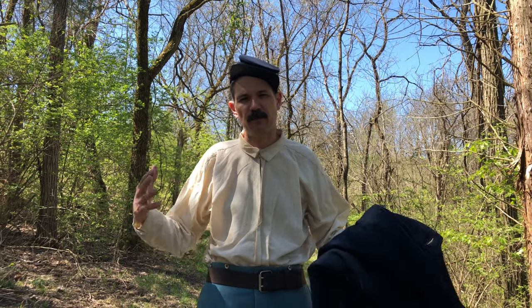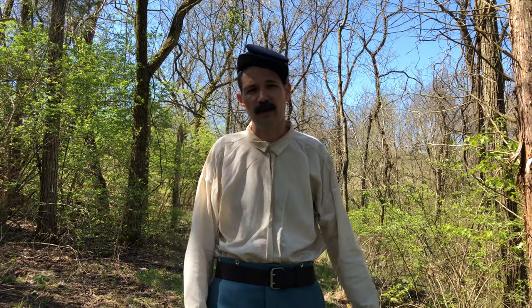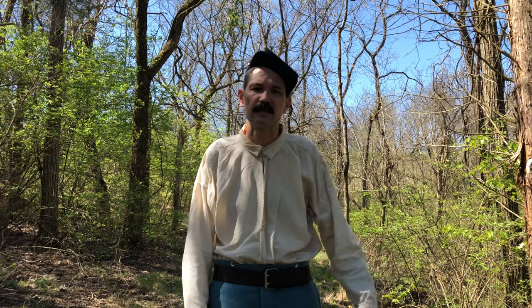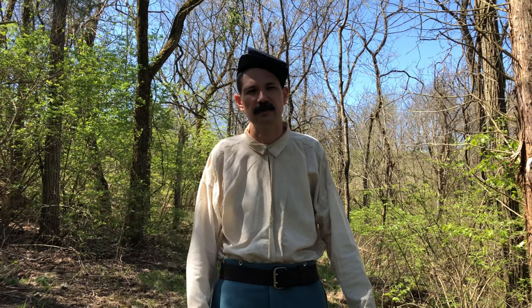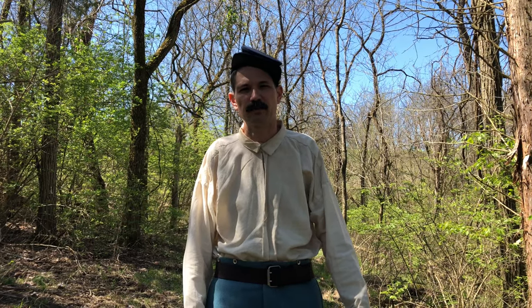This would have been the typical army-issued uniform that soldiers received, especially after 1862 when uniforms in the north became pretty standardized.